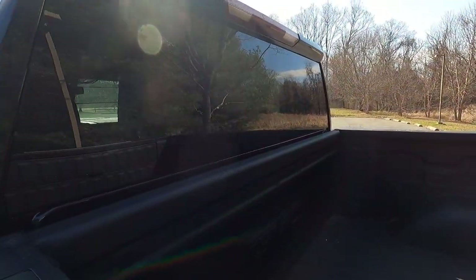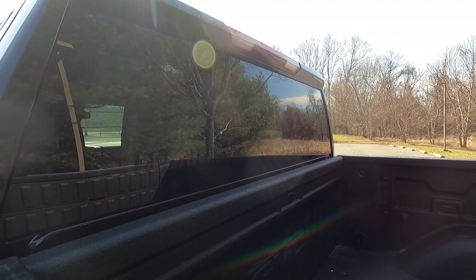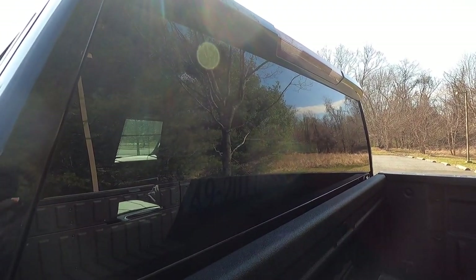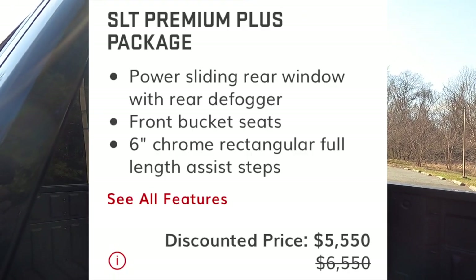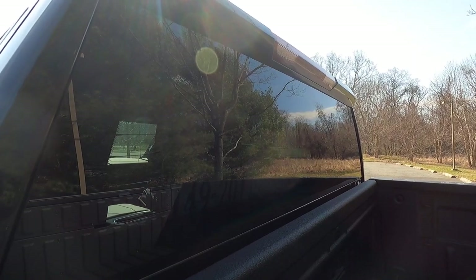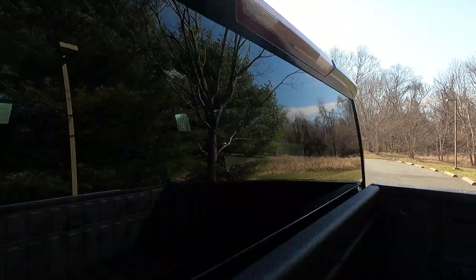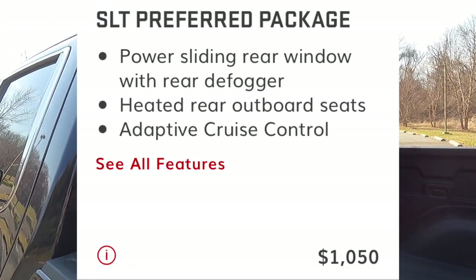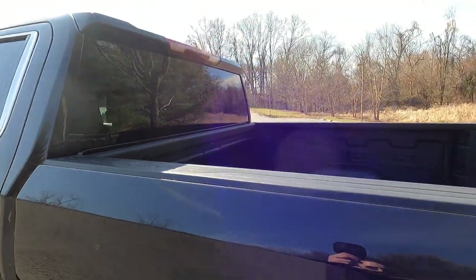This one does not have a power sliding rear window, though you do get a rear window defroster. If you want the power sliding rear window, the more expensive option is the SLT premium plus package at $5,550, which also includes adaptive cruise control and a 360-degree view camera system. A cheaper option is the $1,050 SLT preferred package, which gives you the power sliding rear window as well.